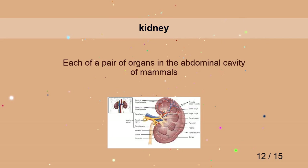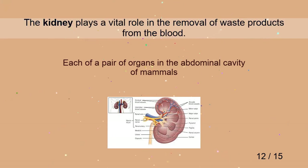Kidney. The kidney plays a vital role in the removal of waste products from the blood.